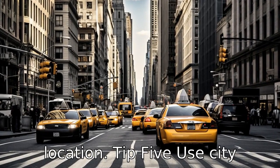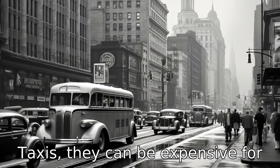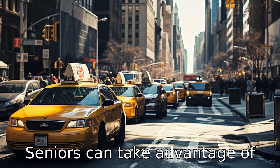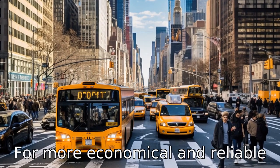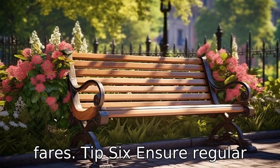Tip 5: Use city transportation. While New York City is famous for its yellow taxis, they can be expensive for traveling long distances. Seniors can take advantage of the city's extensive public transportation system, including buses and subways, for more economical and reliable travel. Remember to get a senior metro card for discounted fares.